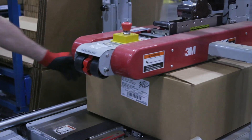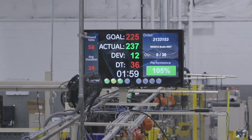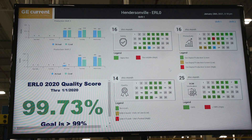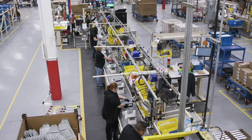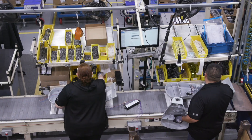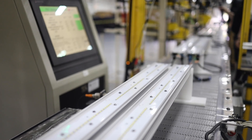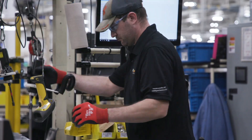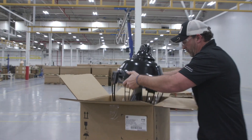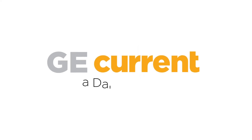Throughout assembly, there are production boards highlighting the day's progress and, most importantly, which customer order is being manufactured and its progress towards completion. The processes and operations used at GE Current, a Daintree company's Hendersonville plant, are just a small part of what makes it a world-class manufacturing facility that is always on. Since 1955, we have been serving lighting customers around the world with the highest quality products. We look forward to partnering with you in the future.